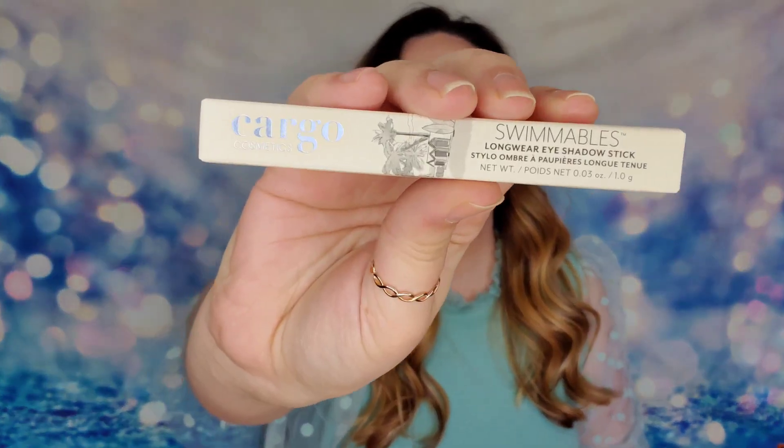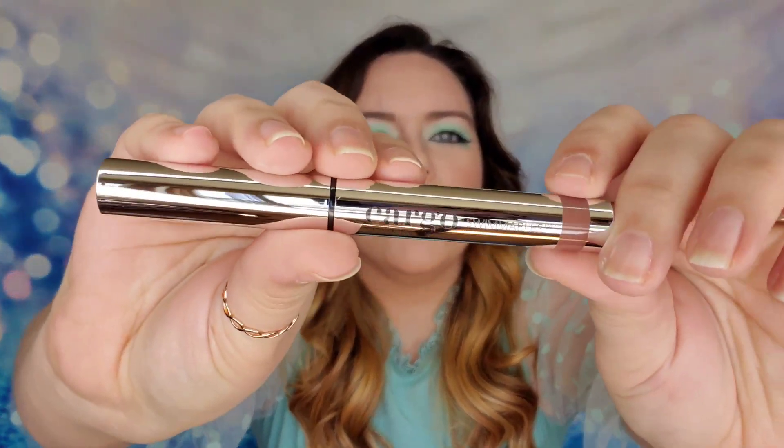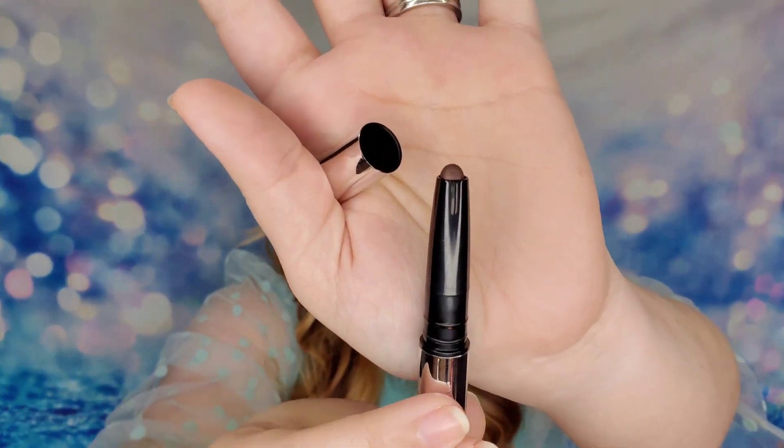The first thing I see is from Cargo Cosmetics. This is the Swimmables Long Wear Eyeshadow Stick in the shade Morrow Bay. Here's the packaging — this is the shadow stick, it is $20 and it is a water-resistant creamy eyeshadow. It will last through sweat, swim, and tears, so you don't have to worry about smudging, smearing, or reapplying. There were three different shades you could have received. I received Morrow Bay, which is like a warm neutral brown color — very deep brown but very pretty.